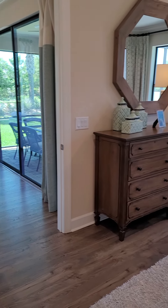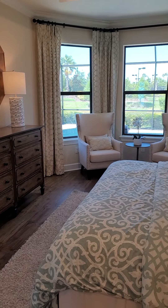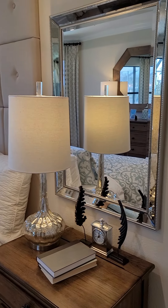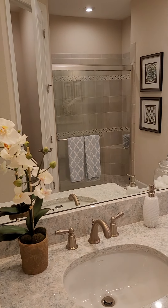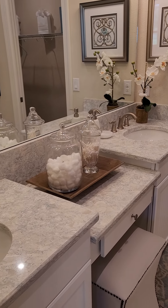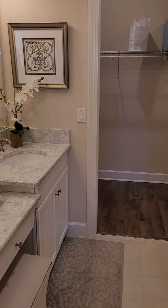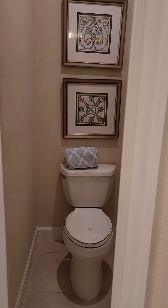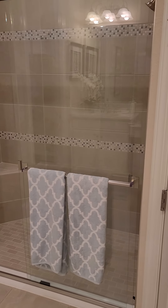Nice size walk-in closet. That's the door to the two-car garage and there's a nice size laundry room in the back. Split floor plan with the master bedroom on the other side of the home.